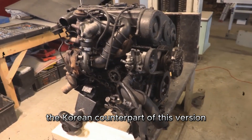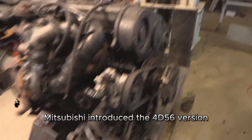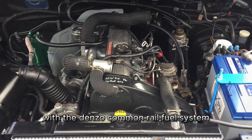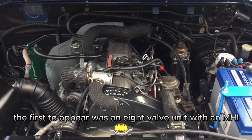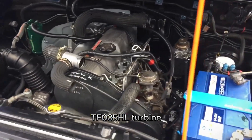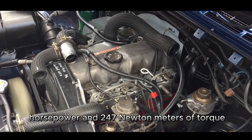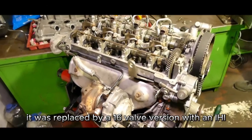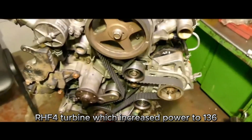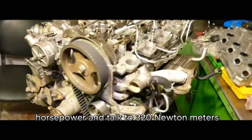The Korean counterpart of this version is known as the D4BH. In 2001, Mitsubishi introduced the 4D56 version with the Denso common rail fuel system. The first to appear was an eight-valve unit with an MHITF035HL turbine, which developed 114 horsepower and 247 Nm of torque. In 2005, it was replaced by a 16-valve version with an IHI-RHF4 turbine, which increased power to 136 horsepower and torque to 320 Nm.